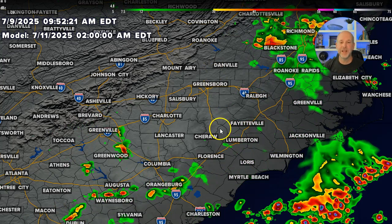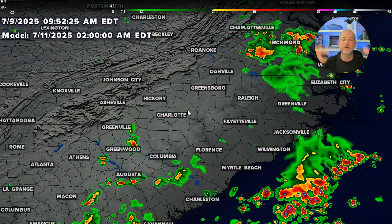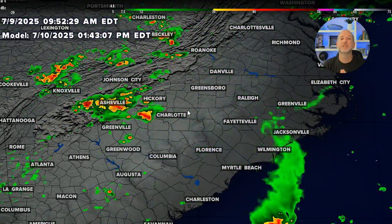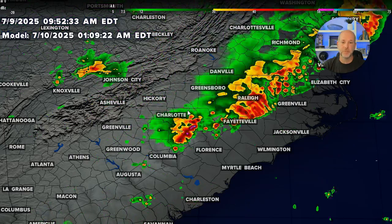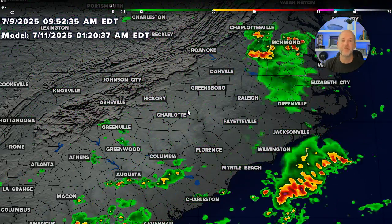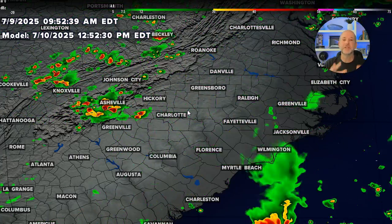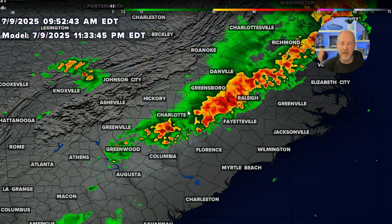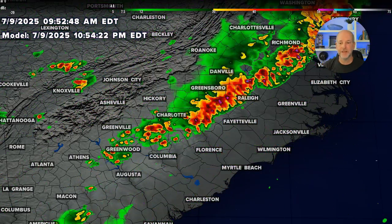This is a 48-hour futurecast. Again, will the storms be exactly there? This gives you a general idea of what we could see. For that reason, we want you to stay weather aware for flash flooding, but also the risk for some strong storms and gusty winds. The timing right now: storms will start midday in the mountains; for the Piedmont, it's going to be evening into the nighttime hours. Stay weather aware. Flash flooding is a big issue. Turn around, don't drown — we'll hear that a lot over the next couple of days.